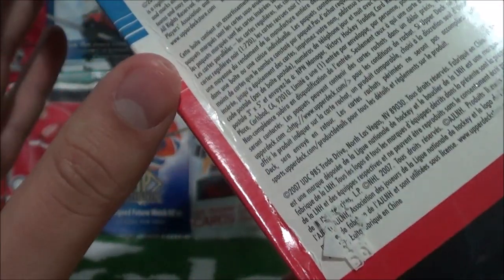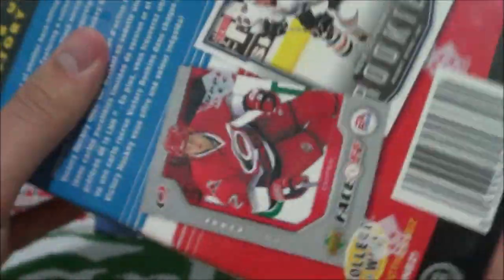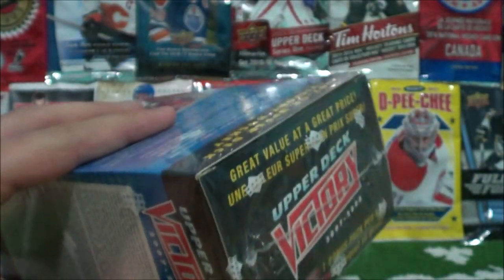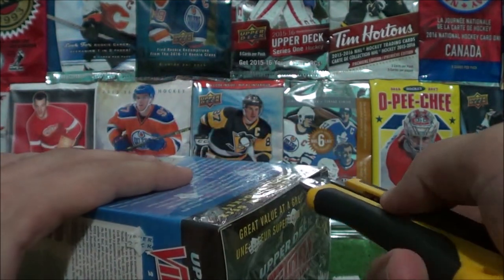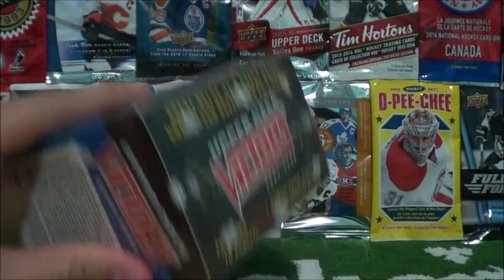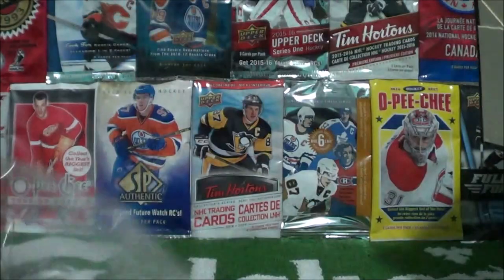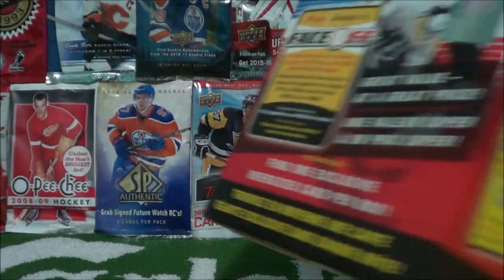I'm not sure how many cards come per pack — I guess we'll find out when we open this box, which is right about now. Give her a nice cut at the top there, take off the shrink wrap. Something about this is so satisfying to me, just peeling off this shrink wrap. I don't know what it is, but oh my gosh.